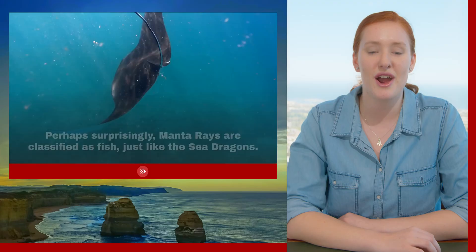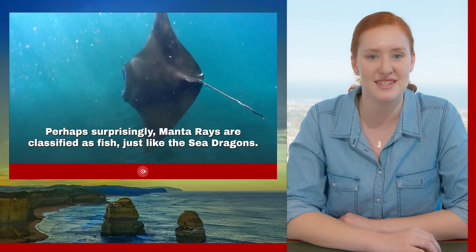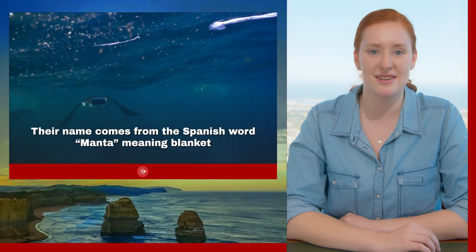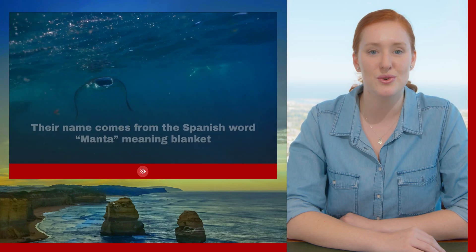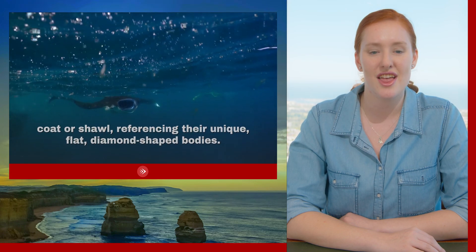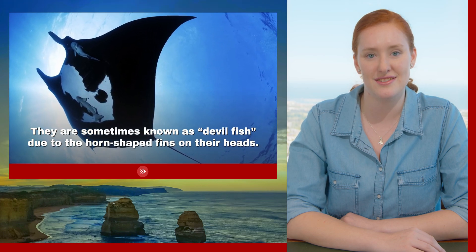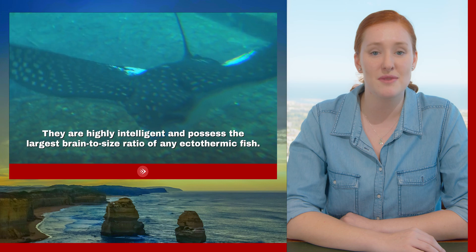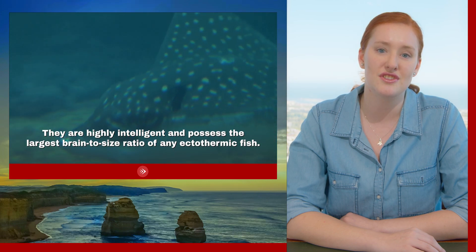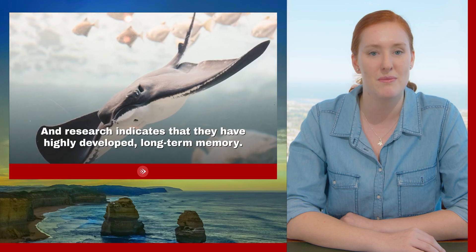Manta ray. Perhaps surprisingly, manta rays are classified as fish, just like the sea dragons. Their name comes from the Spanish word manta, meaning blanket, coat, or shawl, referring to their unique flat, diamond-like shaped bodies. They are sometimes known as devil fish due to the horn-shaped fin on their heads. They are highly intelligent and possess the largest brain-to-size ratio of any ectothermic fish, and research indicates that they have highly developed and long-term memory.